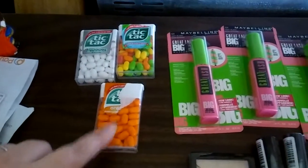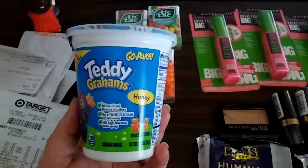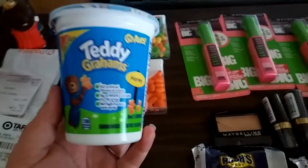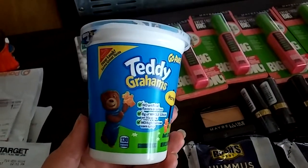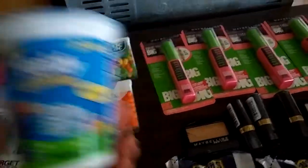The next one is these Teddy Grahams. They are $1. If you've done this deal already, check because they have reset and you can do it again. So these are $1, and there is a $1 rebate on Checkout 51, so you'll get that $1 back and these are free.